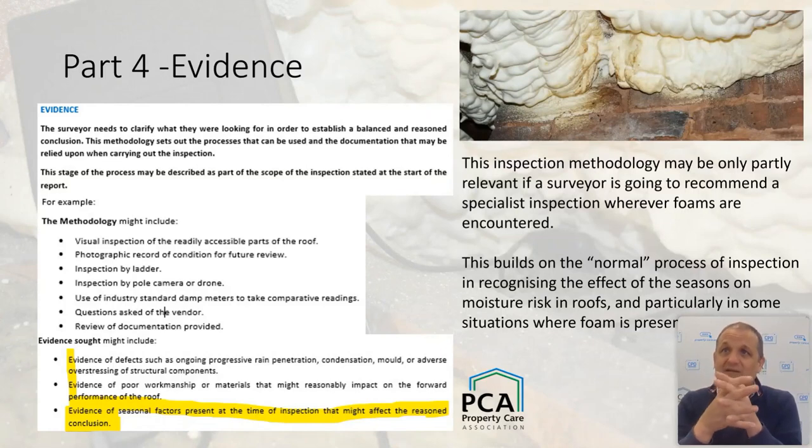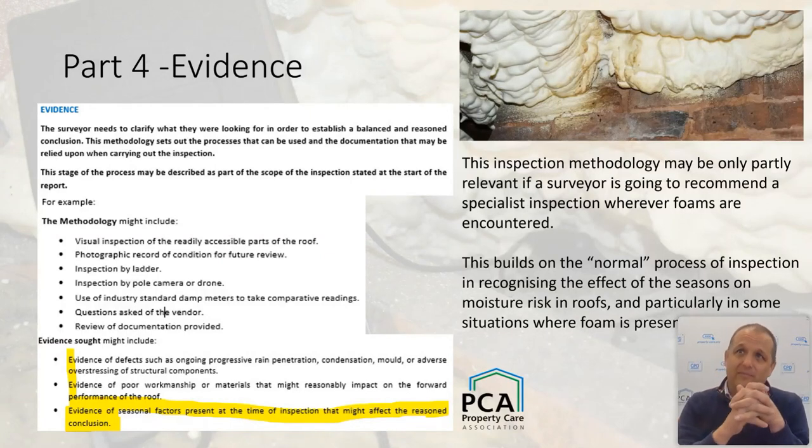Foams are potentially coverings that resist and reduce the rate of drying and evaporation, and in some circumstances can tip the balance between timbers being able to get wet and dry out versus timbers that get wet and stay damp enough to manifest decay and accelerate problems. That's at the heart of what we're doing — but we have to think carefully about seasonality.